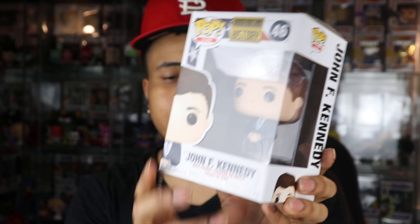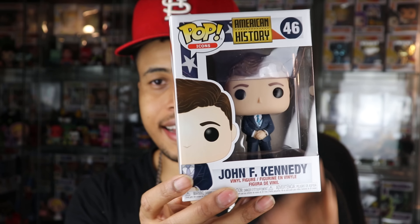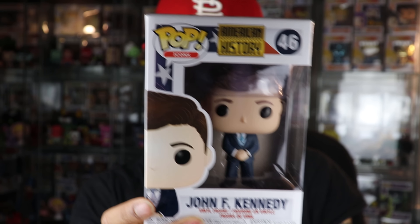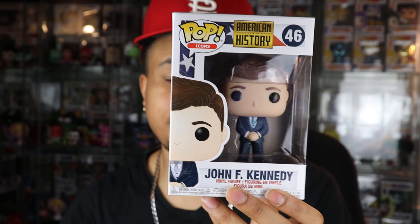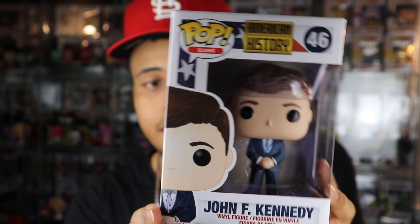They're each individually bubble wrapped. Let's do this one first — number one. Alright, so that is JFK, John F. Kennedy, American history pop. This isn't really my kind of pop just because I'm not a huge fan of collecting American history figures. I know a lot of people are into this line, but I wasn't alive when JFK was president so I can't really relate too much.